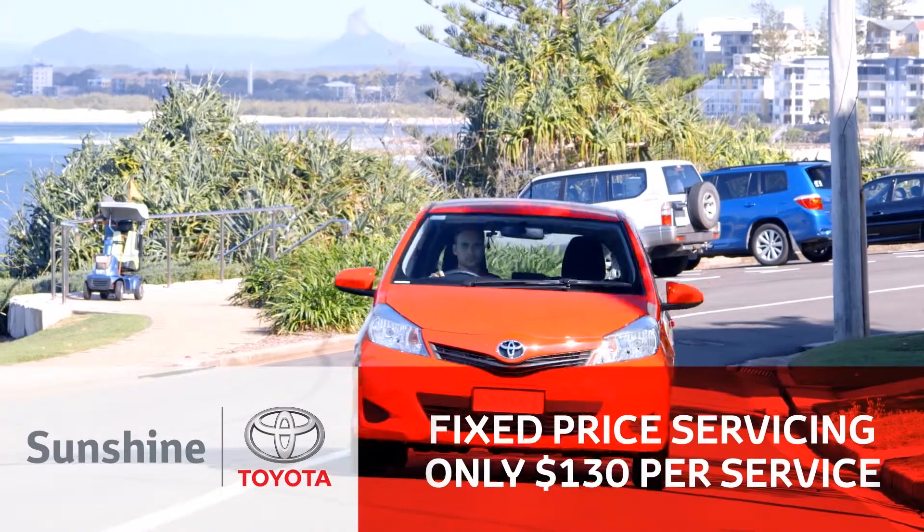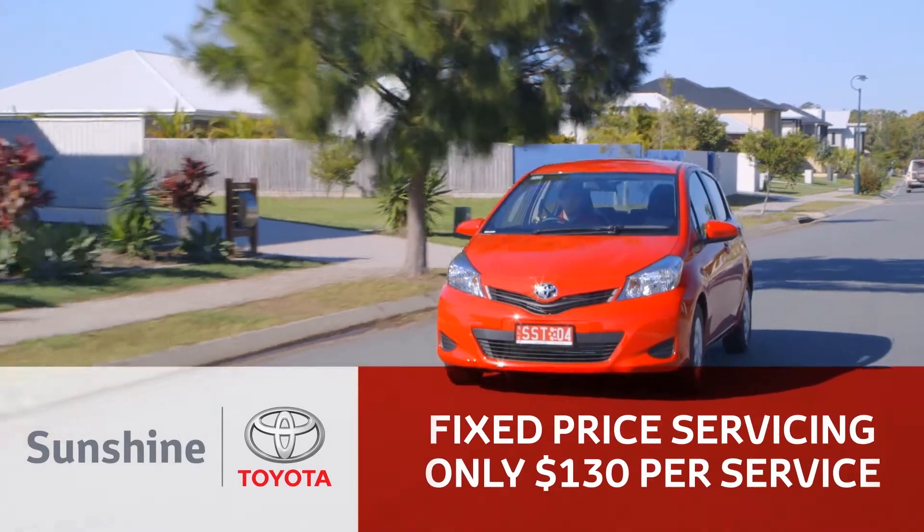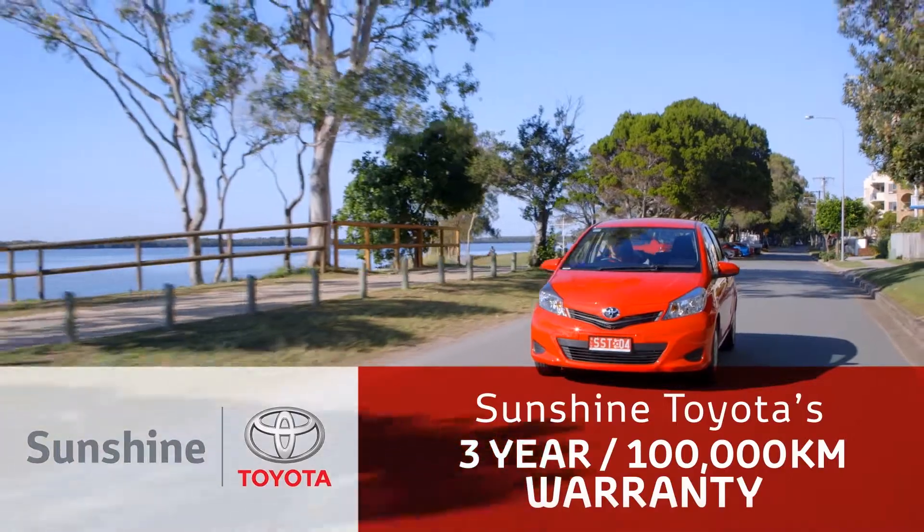With fixed price servicing at $130 for the first three years or 60,000 kilometres, and a manufacturer's warranty of three years or 100,000 kilometres, it gives you total peace of mind in your new Yaris.